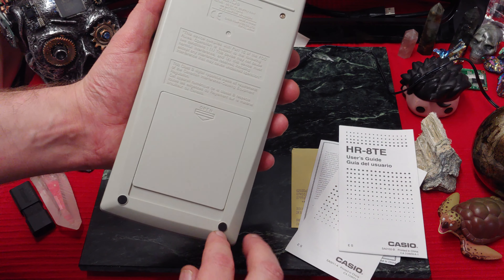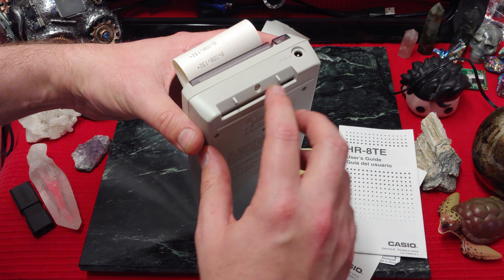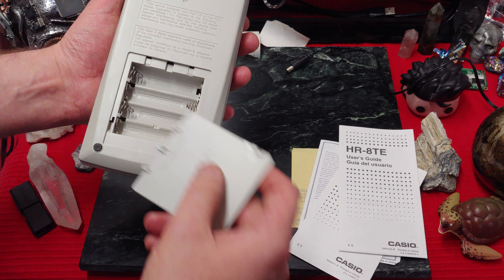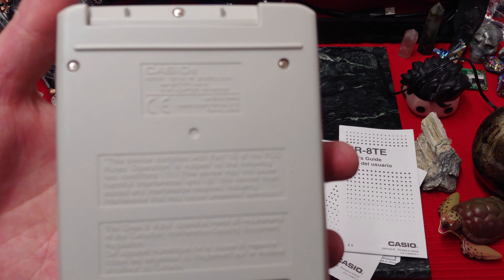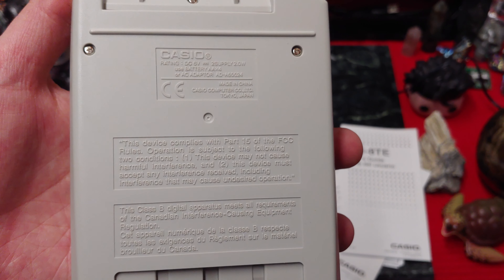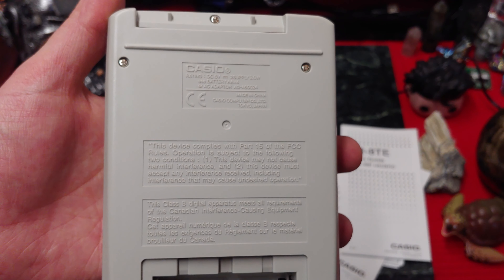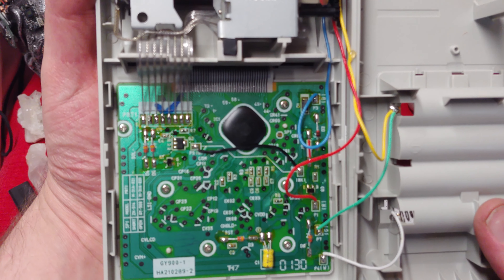Looks like we have 1, 2, 3 — probably 5 screws. I wonder if I can feed paper in through here. I'm not seeing any more screws in there — Phillips head screws. I'm not sure if anyone actually cares to see the writing on the back of here, but I'll scroll through it just in case. Some old calculator people love that stuff. I only found clips on the bottom, so let's take a look at the board.